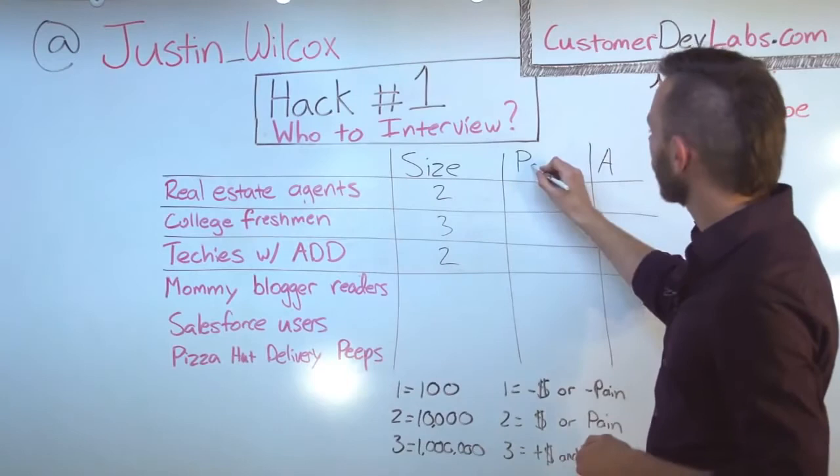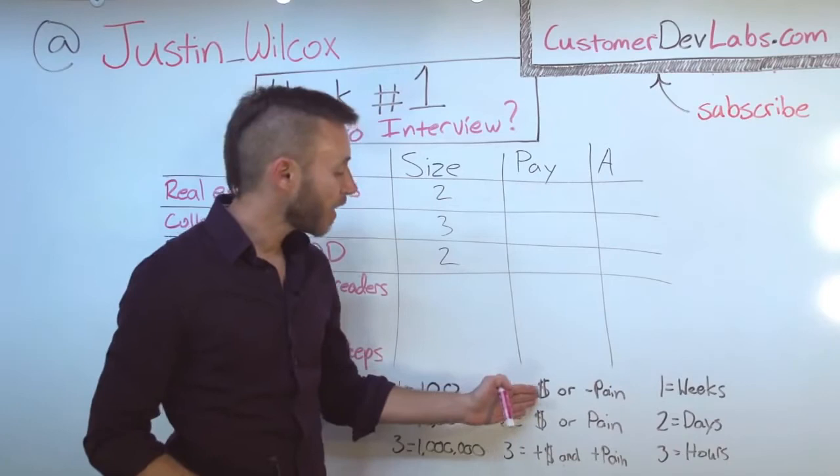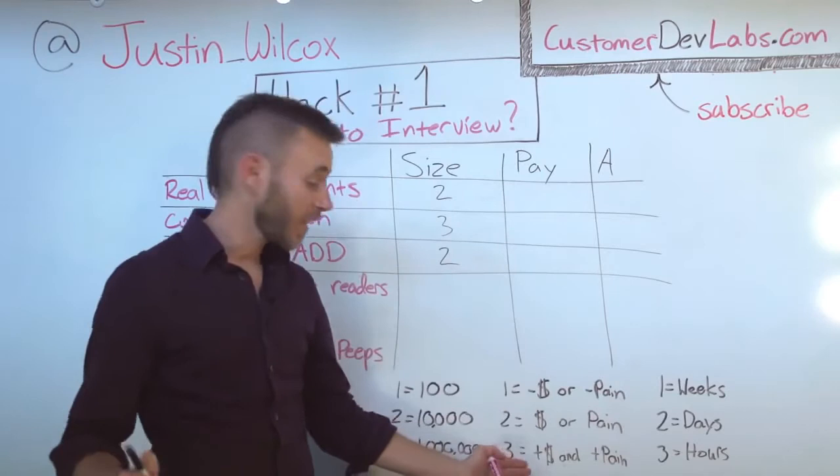Let's talk about P. P is for the likelihood that they'll pay. What we're going to do here is consider whether someone has money and whether they have the actual pain that we're trying to solve — a combination that tells us how likely they are to pay. If someone has a little money or a little pain, we give them a one. If they've got a lot of money and a lot of pain, we give them a three. Somewhere in the middle, a two.